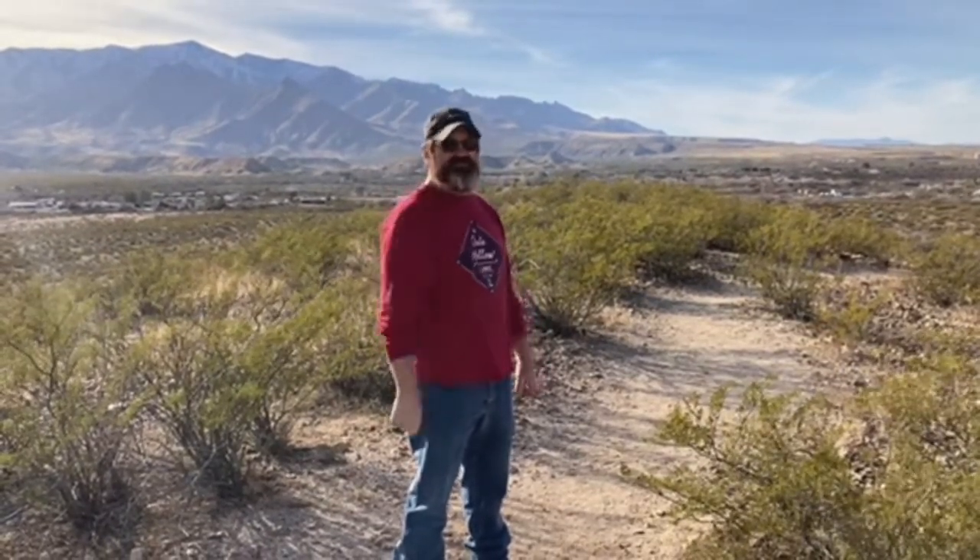I recommend this park — Roper Lake State Park, Safford, Arizona. Remember, life is an adventure.